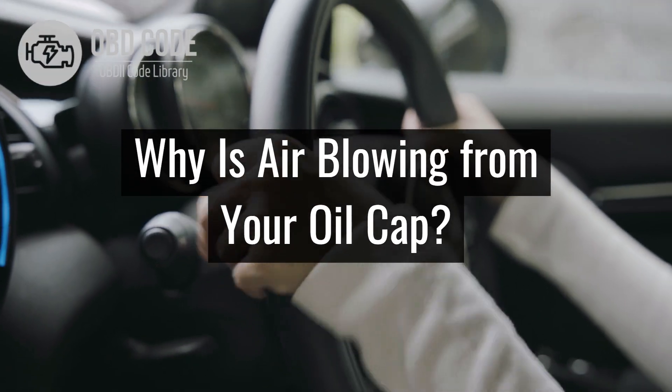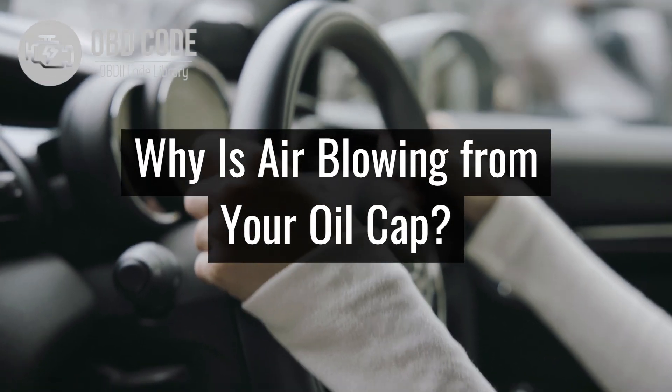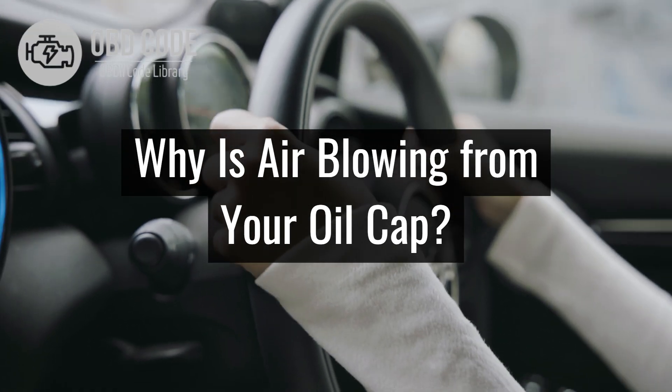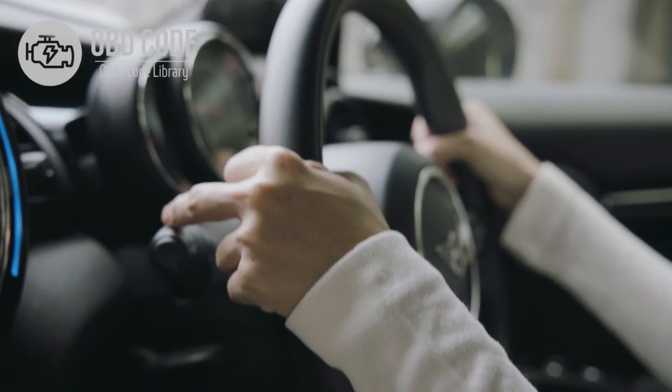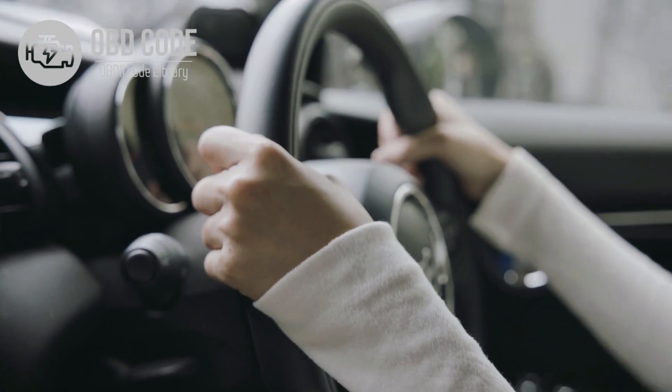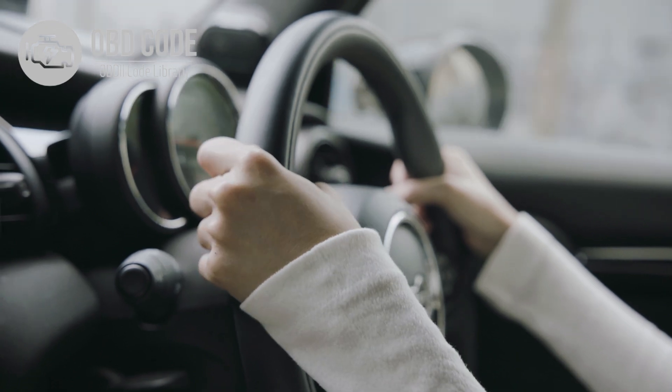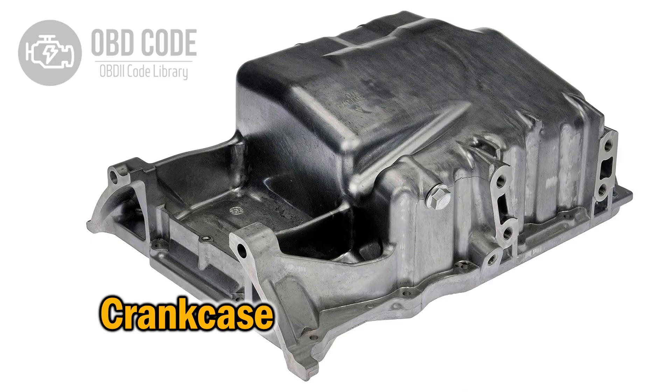Have you ever opened your car's oil cap and noticed smoke or a stream of air coming out? This could be a sign of a serious engine problem. In this video, I'll explain why this happens, what damage it can cause, and how to fix it before it turns into a major failure. Under normal conditions, the gases generated inside the engine should be redirected through the crankcase ventilation system. If these gases escape with too much pressure through the oil cap, something is not working properly and needs to be checked.